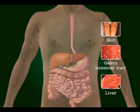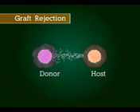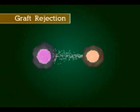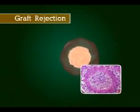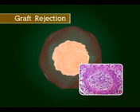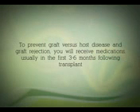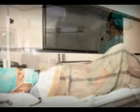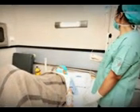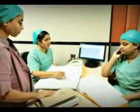Graft versus host disease is a treatable condition. Similarly, a graft failure can occur when your immune system recognizes the graft as foreign and launches an attack against it. This can also occur when the transplant does not begin to produce new blood cells. To prevent graft versus host disease and graft rejection, you will receive medications, usually in the first three to six months following the transplant. You will need to stay in the hospital, where you will be monitored closely to ensure that your bone marrow and immune system are functioning effectively.